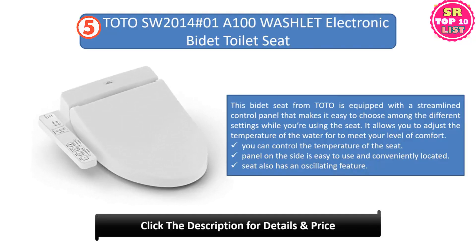Number five: TOTO SW2014 #01 A100 Washlet electronic bidet toilet seat. This bidet seat from TOTO is equipped with a streamlined control panel that makes it easy to choose among the different settings. It allows you to adjust the temperature of the water to meet your level of comfort, and you can control the temperature via the side panel, which is easy to use and conveniently located. The seat also has an oscillating feature and a heated seat, along with warm water and oscillation for the ultimate in cleaning.